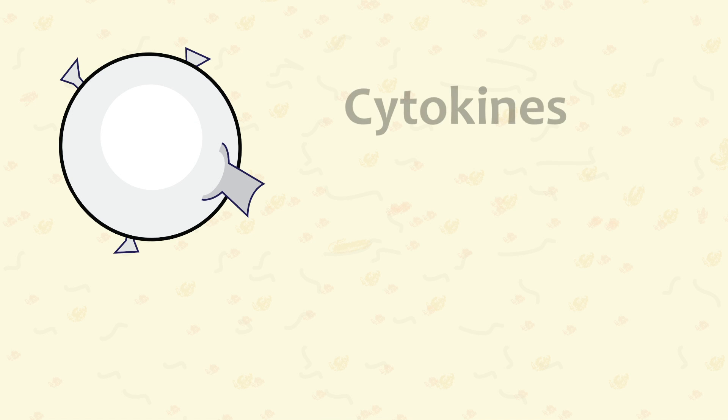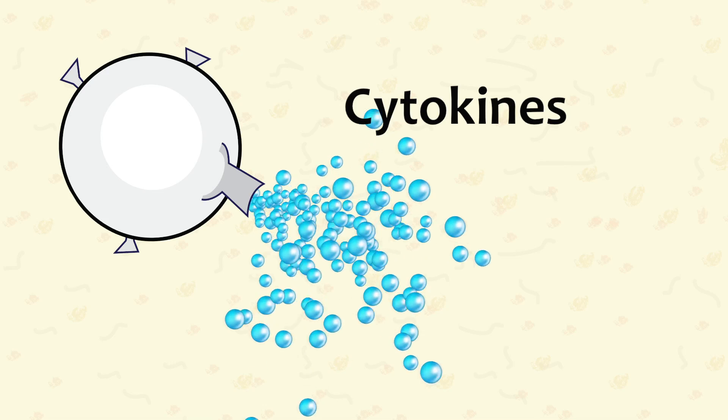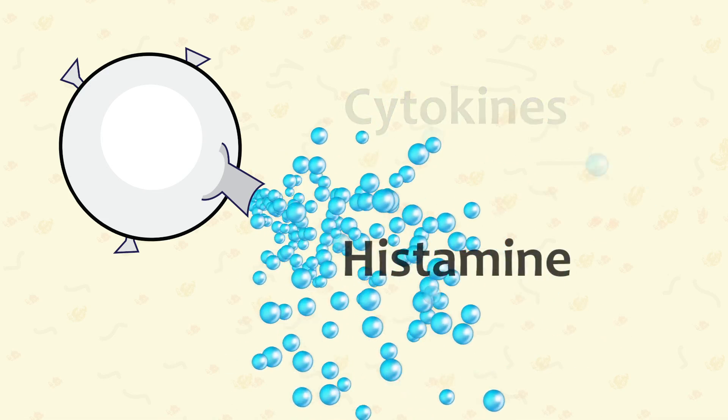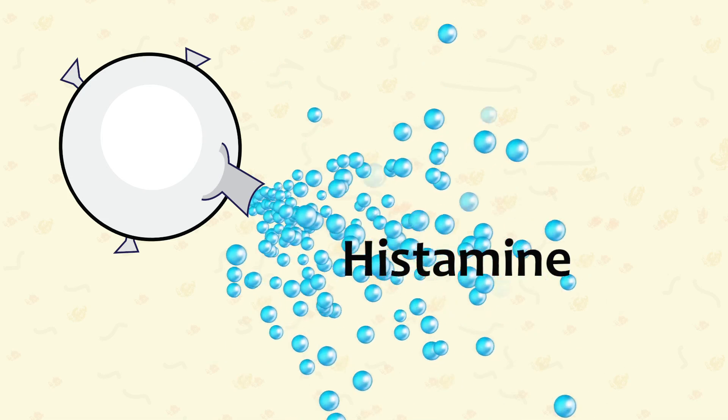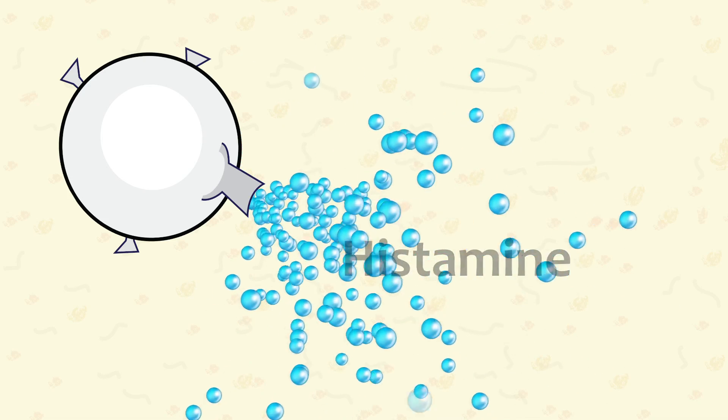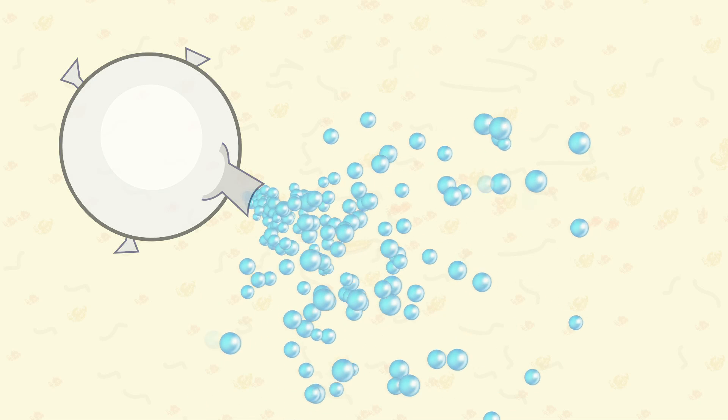Monocytes are also involved in the production of cytokine protein molecules, which carry signals between cells. There are many types of cytokines. One example tied to monocytes is histamine, which leads to an inflammatory response to an antigen. In coming videos, we'll get to see more about how these white cells work together.